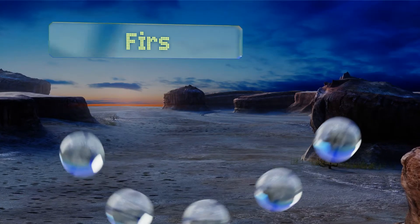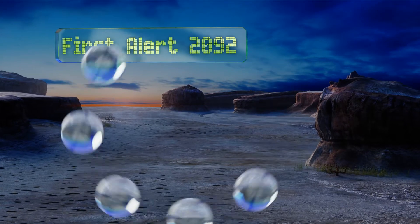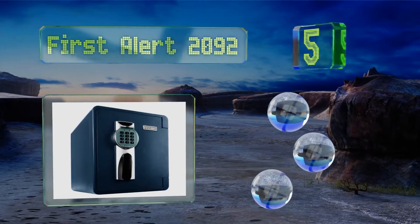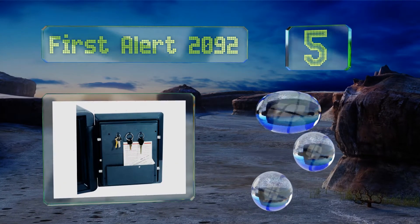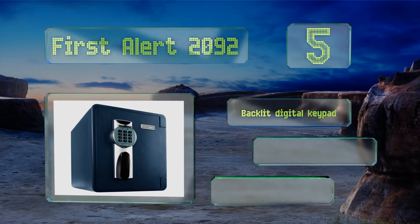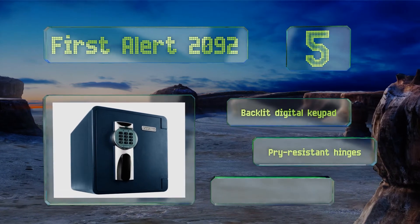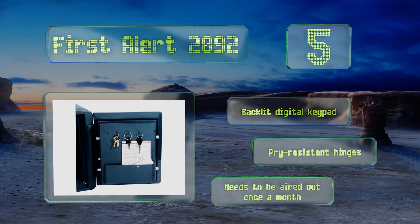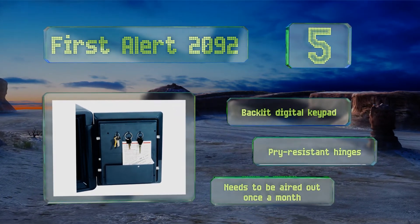At number five, for reliable protection against theft and the elements, the First Alert 2092 is waterproof and fire resistant up to 1700 degrees. This sturdy option is built to last with four locking bolts and offers a lifetime after-fire replacement guarantee. It comes with a backlit digital keypad and pry-resistant hinges, but it needs to be aired out once a month.